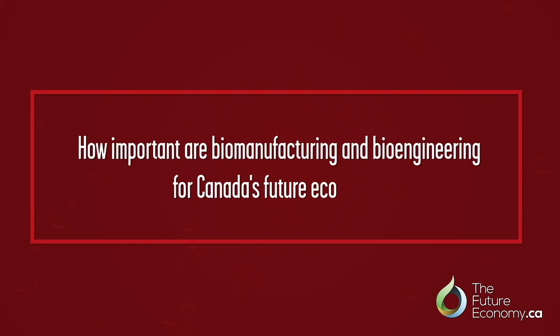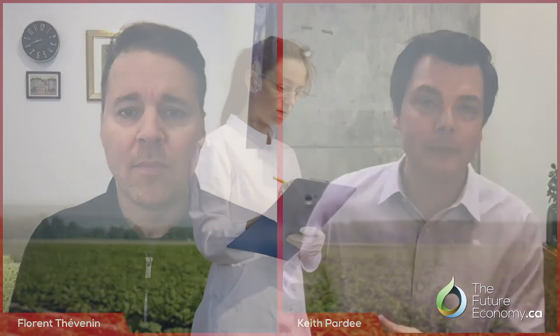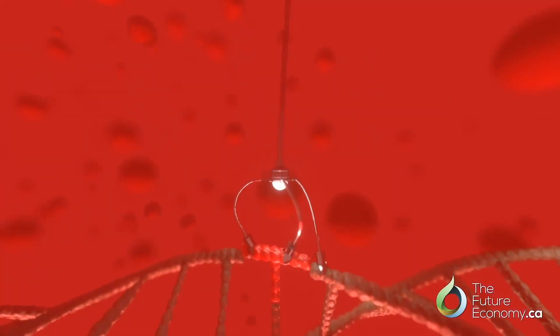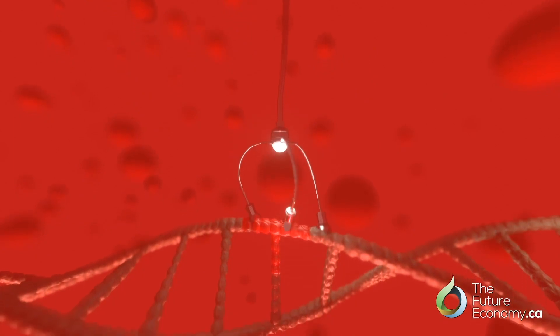How would you describe the importance of biomanufacturing and bioengineering for Canada's future economy? The Canadian economy is already heavily involved in the biospace with agriculture and forestry. Biomanufacturing — the bringing in of engineered biology — has an opportunity to really add value to some of these commodities and diversify the market, really strengthening what is already a strong position in the global economy.